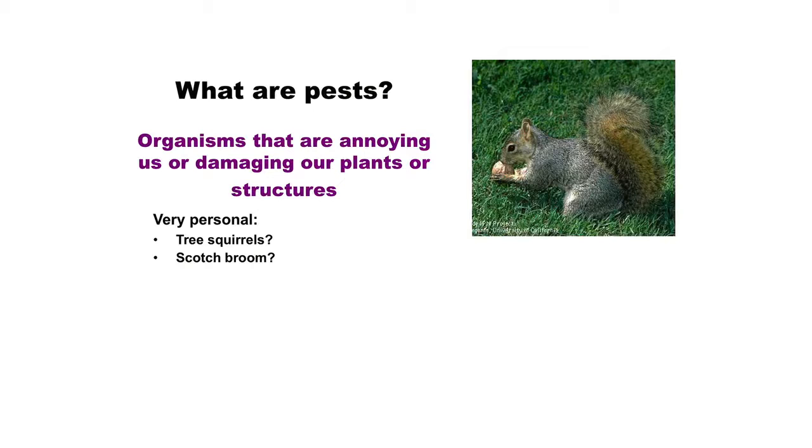Scotch broom - it's a nice pretty yellow plant, but it's invasive. It's sold at nurseries, but it's such an invasive plant that there's an active program discouraging people from planting it, and programs in some counties to remove it because it's taking over and out-competing native plants. But people are still buying it at retail nurseries. It's a matter of opinion and education.